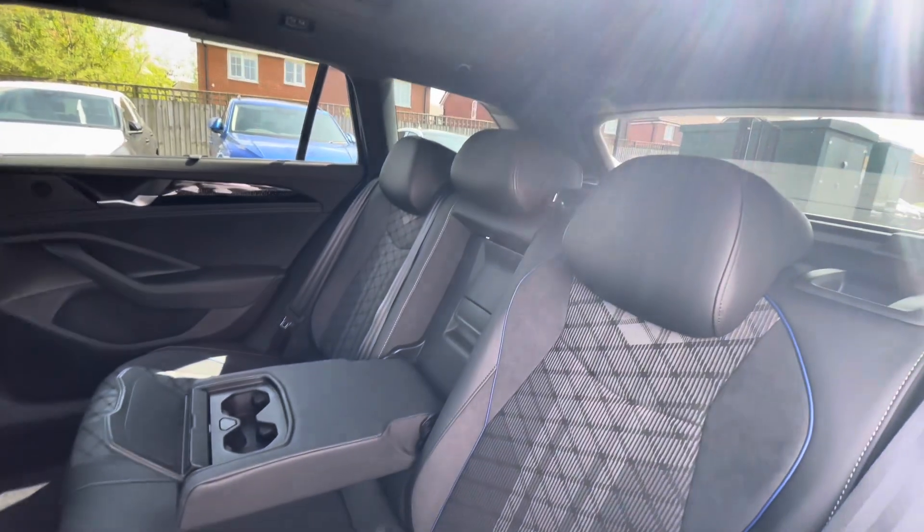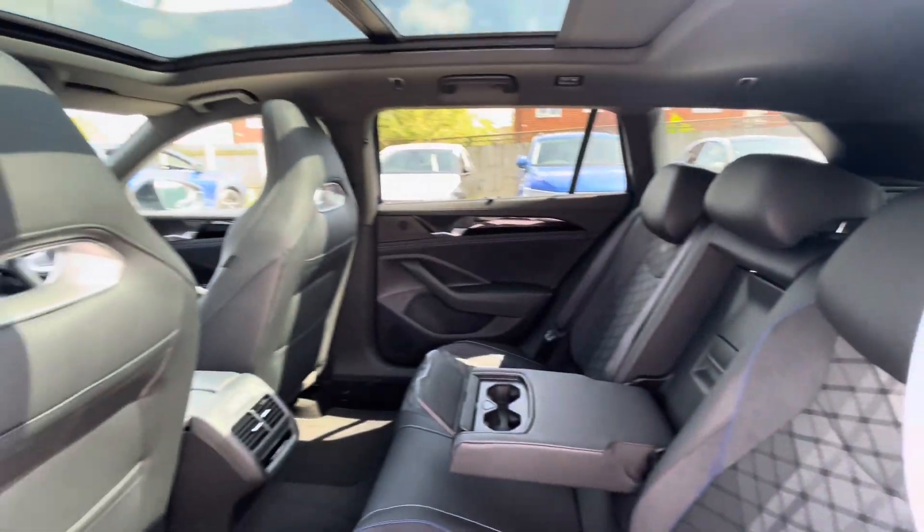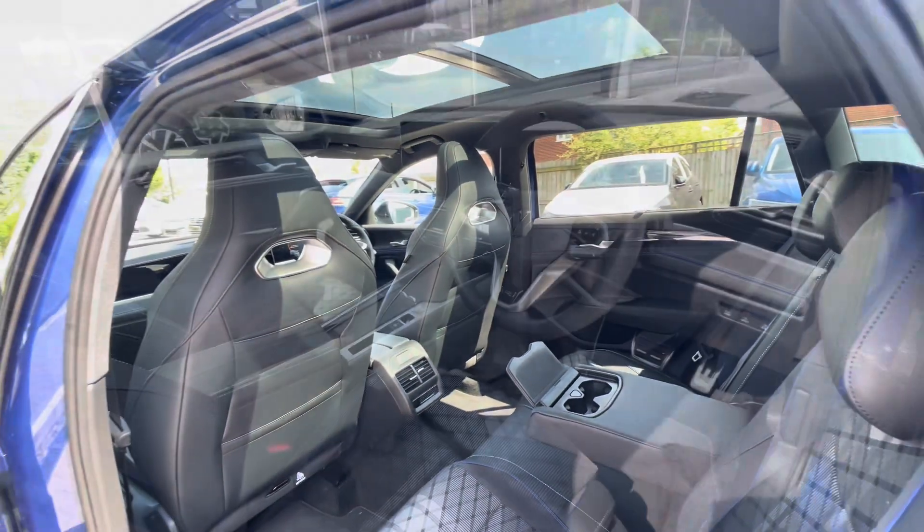There's an ISO fix point in the back for a child seat, cup holders in the centre console, and USB-C inputs in the back there for fast charging.